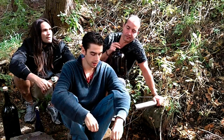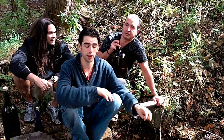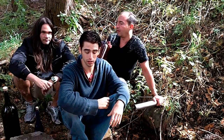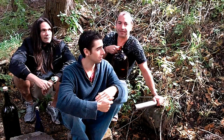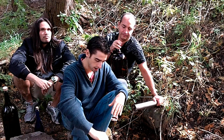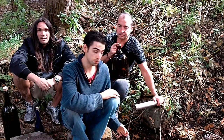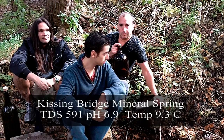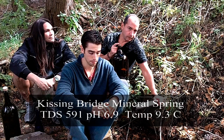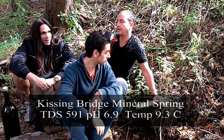We just did a measurement of the various properties of the water and it's very high mineral water, so it wouldn't be a regular drinking water — it's a mineral water. TDS, which is total dissolved solids, is 591, almost 600. The temperature was 9.3°C, so this definitely is a spring, and the pH is around 6.8 to 6.9 — slightly on the acidic side, just off neutral, which is nice for springs in this area which are mostly alkaline. We've all been drinking it intermittently and it's quite tasty.